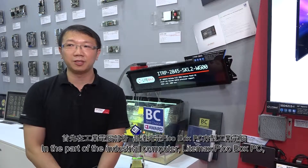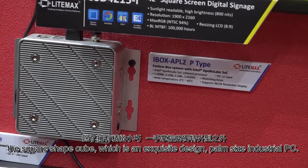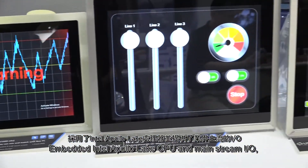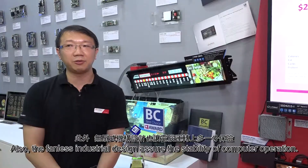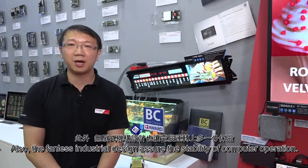In the part of the industrial computer, the Limex Pico Box PC — the square-shaped cube with a liquid design — is a pound-sized industrial PC that embeds Intel Apollo Lake CPU and mainstream I/O. The small PC can display Ultra HD and motion smoothly. Also, the finished industrial design assures the stability of computer operation.